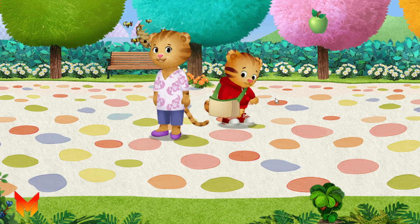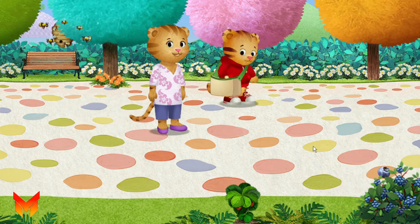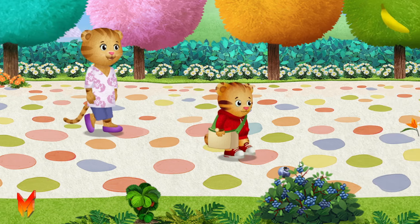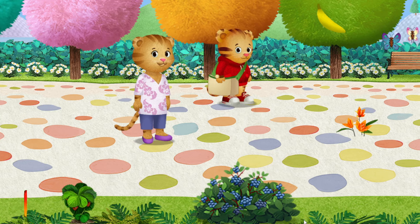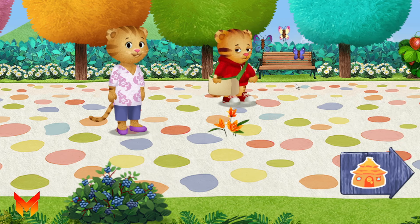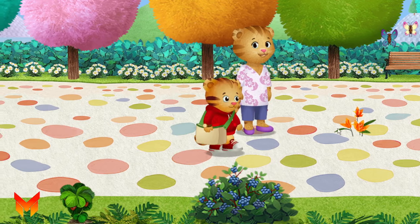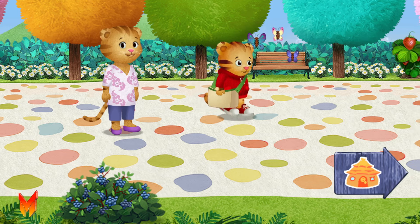Hey, Mom, look at this. Fruit — delicious. Yummy choice. What kind of fruit do you like? Butterflies. Wow, look how they move. There are so many amazing things to see here. Hmm, this flower smells good. Have you ever smelled a flower?